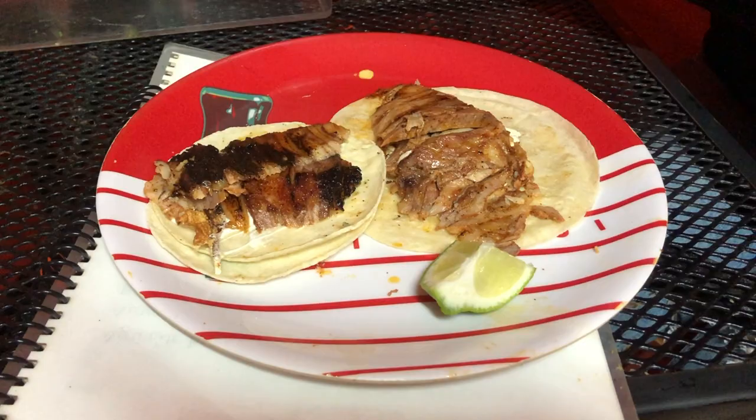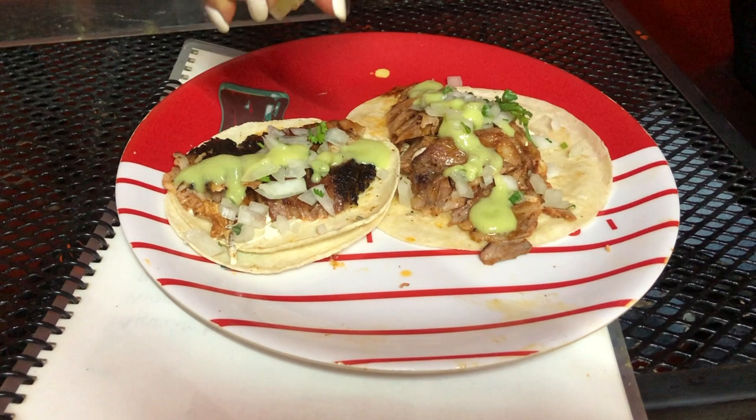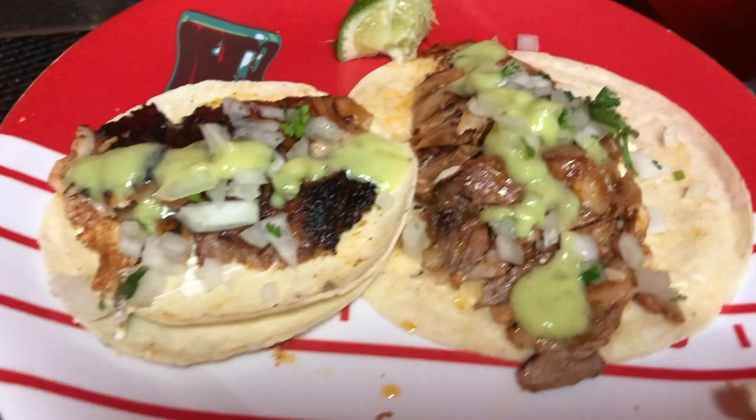I have a gringa and a taco al pastor. The gringa has pastor meat, which is pork cooked almost like a shawarma — they shave it off, put it into the taco, and you can top it with onions, jalapeño sauce, and cilantro like I did here. These are apparently the best items to try here at this spot. I can't pronounce that name, but I'm going to go ahead and eat.